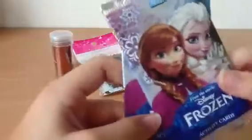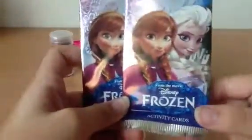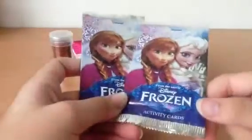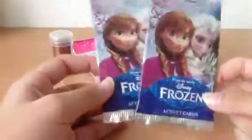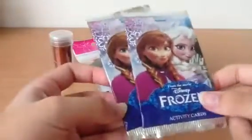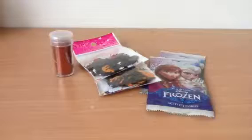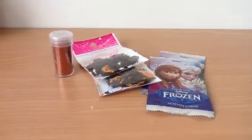I also got some Frozen cards and I'll be opening those on camera so you guys can see what I get. That's my haul — it's very little but that's what I got today. Bye guys!